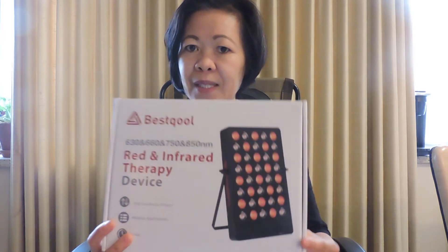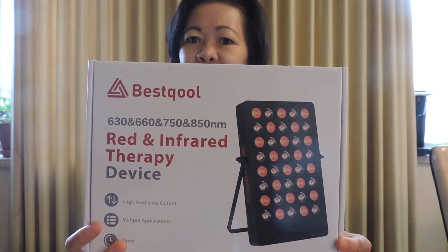Hi guys, today I'm going to share with you — I am unboxing this red and infrared therapy device. This device I used to make myself feel better. I was totally disabled for a while, and this gadget helps me a lot. So you can see that, guys — this is a red infrared therapy device.